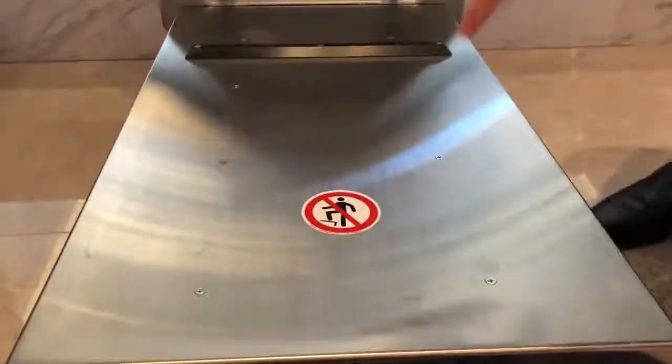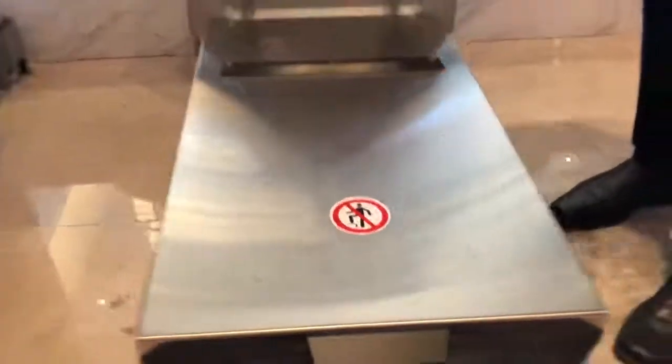These robots are called tug robots. And of course your first instinct when you see one is to step right on it and take a ride — and that's why they have this sign right here. Although it can support you, you're not supposed to stand on the thing. And when the robots are sleeping, they're just recharging right there. They'll find their way around by themselves.